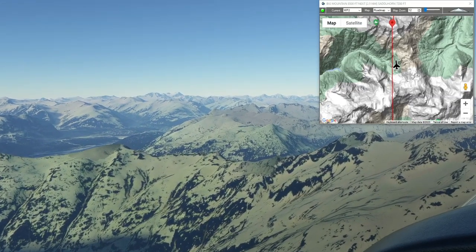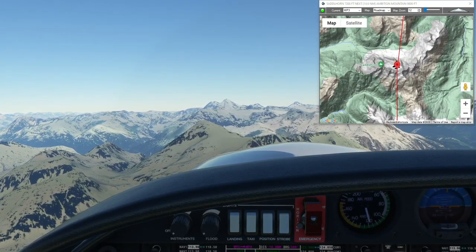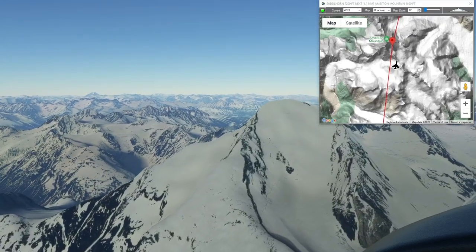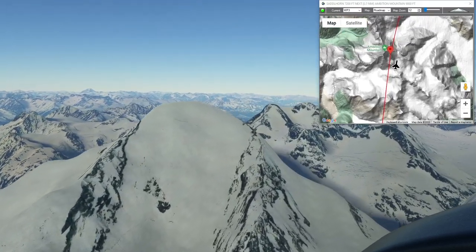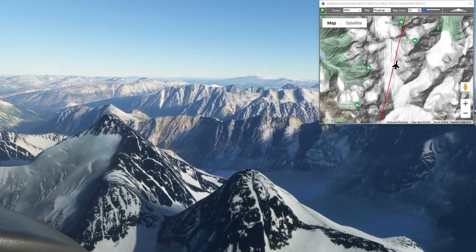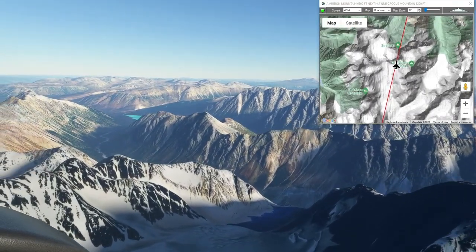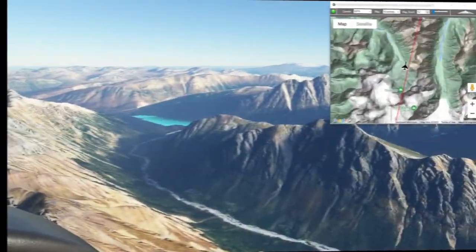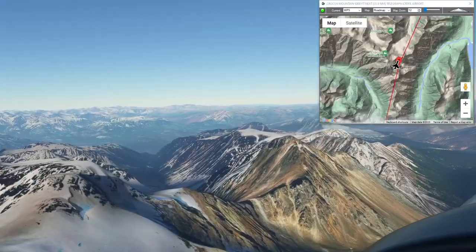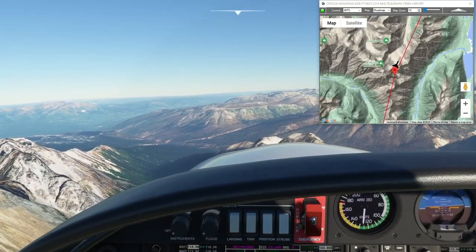I think it's safe to say that peak looming above everything else is Ambition Mountain at 9,800 feet, so we'll go ahead and climb to the peak of it. There's the peak of Ambition Mountain, our next waypoint at 9,800 feet. I guess that's Scudamore Glacier — not sure why it gets its own name with all these other glaciers around. There's a little glacier lake tucked down there, another one down the valley, and there's Crocus Mountain at 8,200 feet, which is our last waypoint.